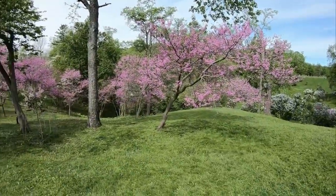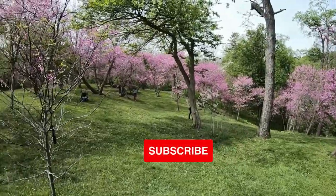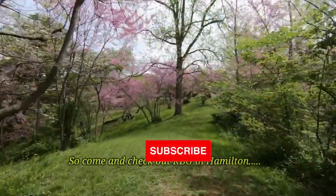Do you agree with our picks? Check out these other recent videos from 10 Minutes Travel, and be sure to subscribe and ring the bell to be notified about our latest videos.